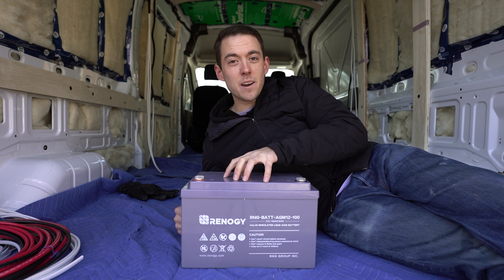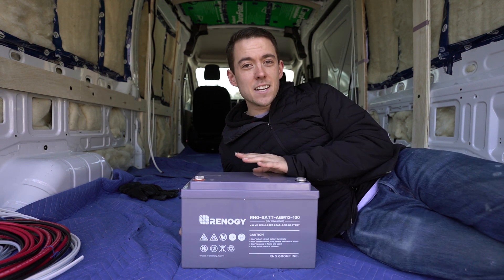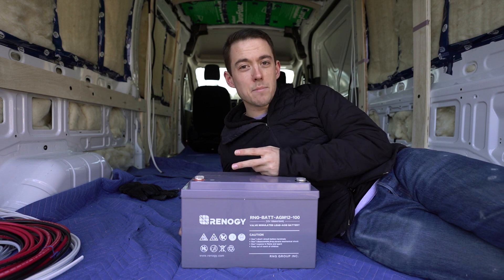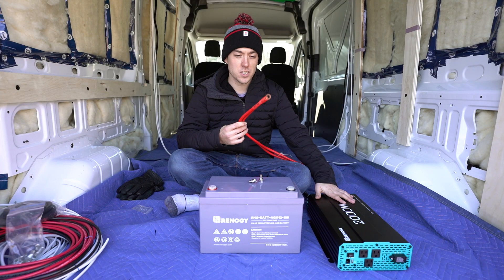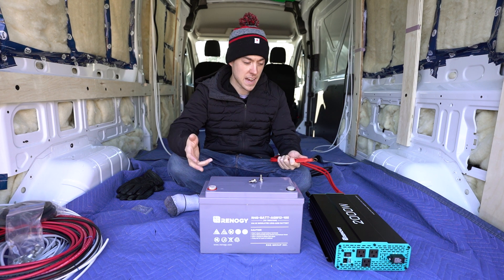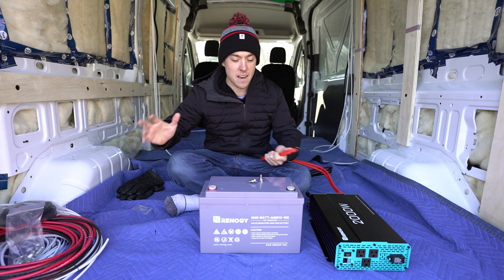Today we're going to use this battery to test all of the electronics inside of our vehicle, then get into some van wiring. But first, I want to talk about how we're planning on getting household electrical power inside of our van. We've purchased a 2,000 watt inverter from Renogy that'll give us the power we need to charge phones, charge laptops, and run the induction cooktop. This inverter came with multiple four gauge cables that have been crimped together, giving us the equivalent of a 2-aught cable — pretty high quality multi-stranded copper. 2-aught cable is rated for 200 amps, which is essentially what this 2,000 watt inverter can draw from a battery if you max it out.